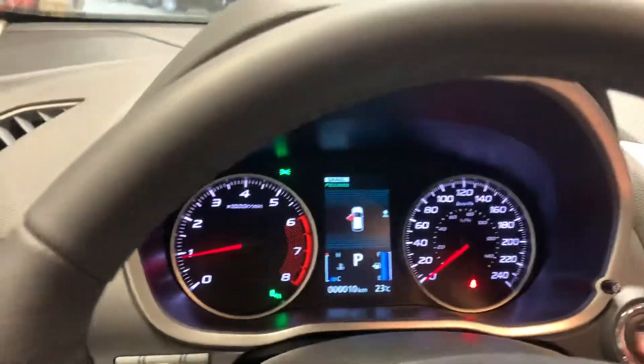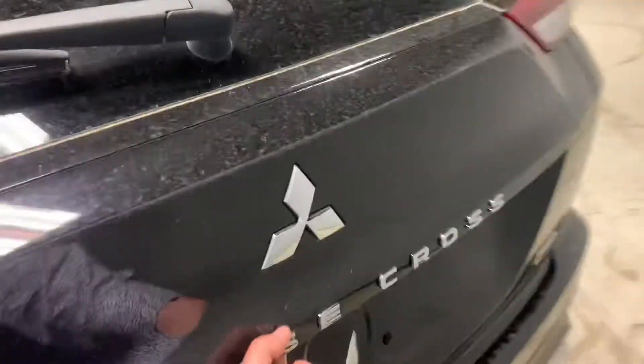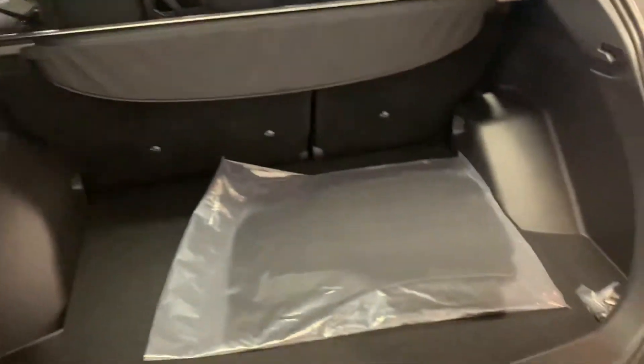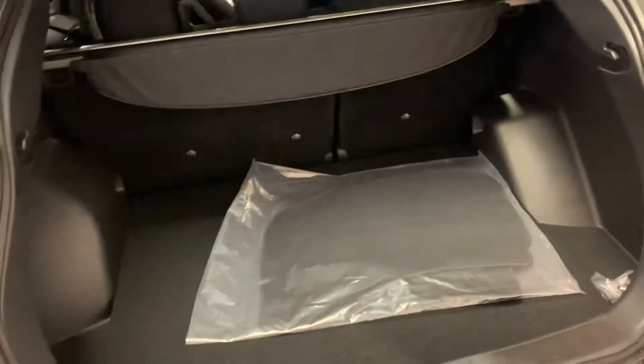Let's take a look at the trunk. Pop this open and you've got quite a bit of space back here. You've got your jack and spare tire, and then you've got your privacy cover as well. Nice look from the back.